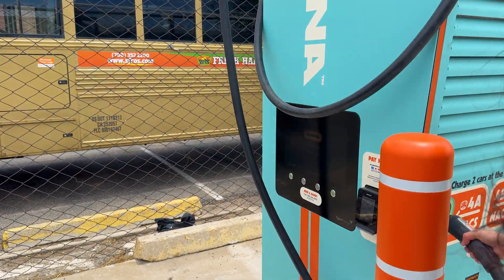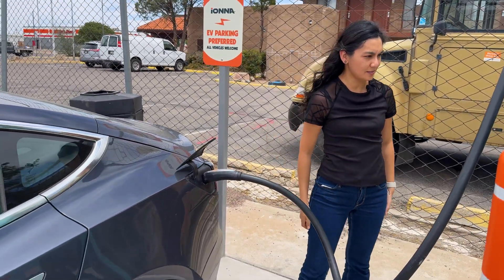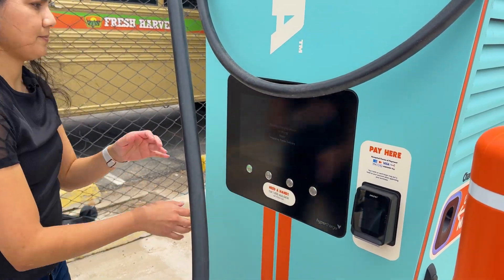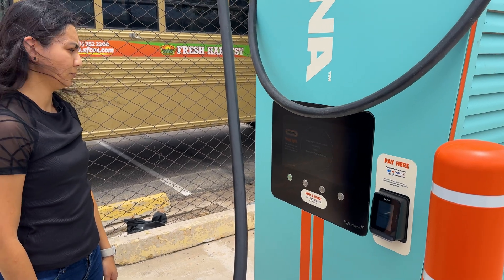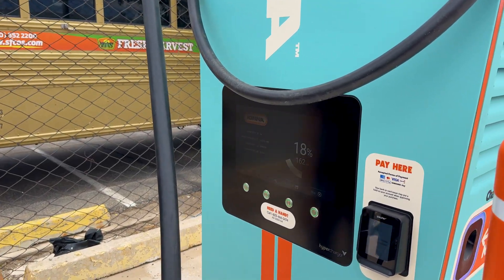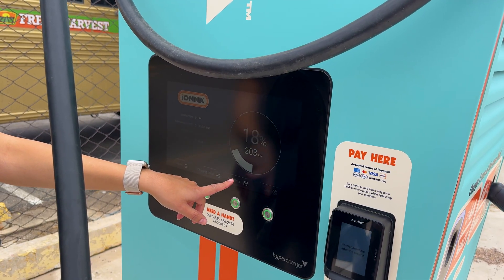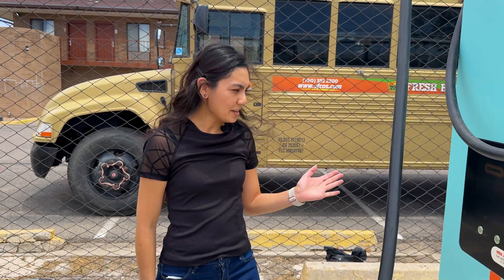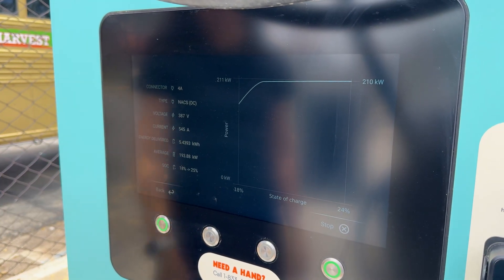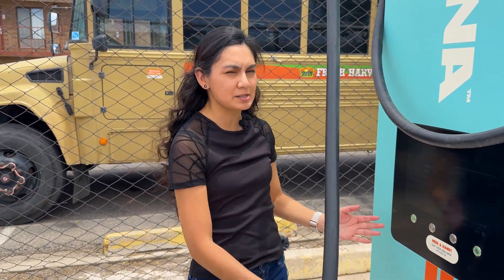Plug that in. Accept. There we go — we're charging now. Let's see what kind of rates we get. We're at 18%. Not bad — 203 kilowatts. I like that they have charging details on here. We have a nice graph that gives you your voltage, your current energy delivered, and your state of charge. EVGO also has this kind of information, but it's always nice to see it laid out on the charger station.